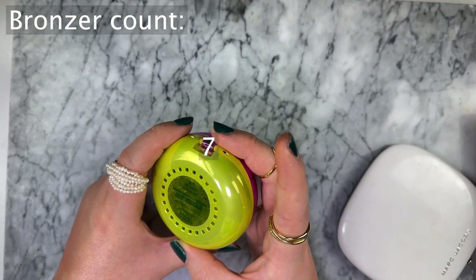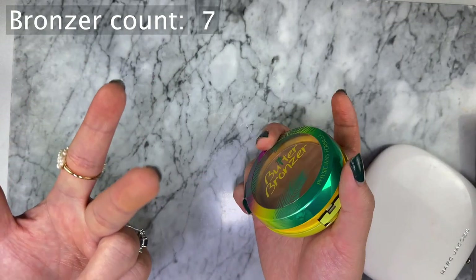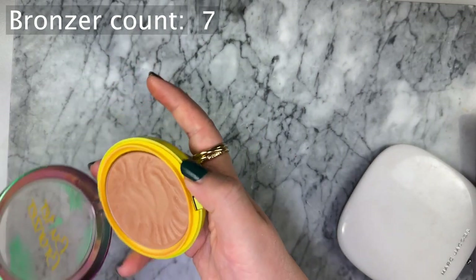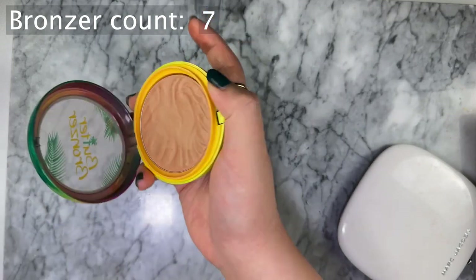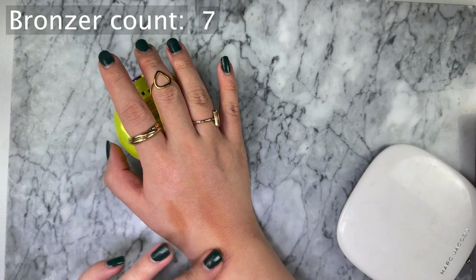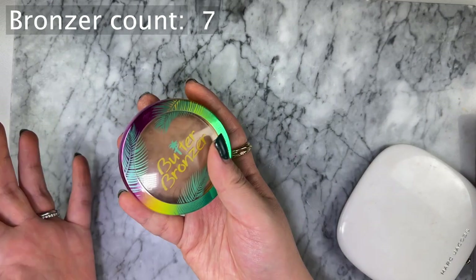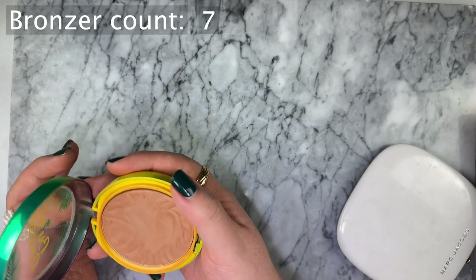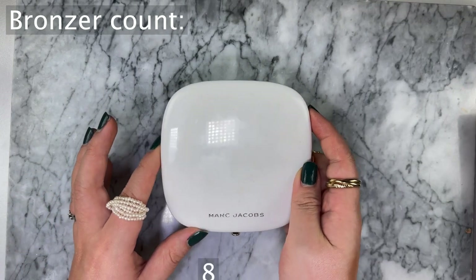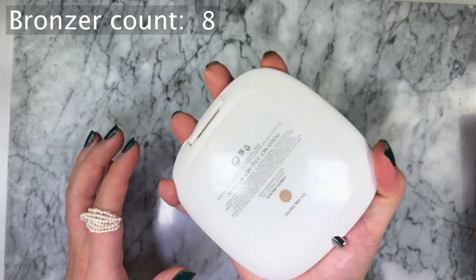Physician's Formula Butter Bronzer is a light bronzer, just a touch darker than my skin, giving a subtle bronze. I kind of like adding a little bit of dimension back to my face with light-colored bronzers rather than really obvious ones. Butter Bronzer is a good classic - blends easily and smells like coconuts.